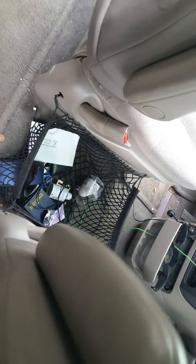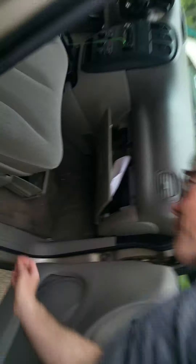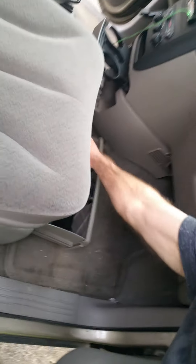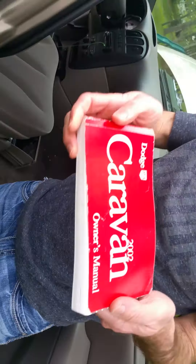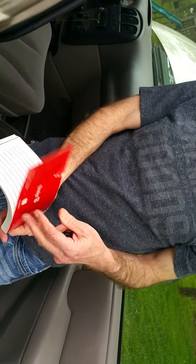And get that net there behind the seat. And then back up and come film this box right there. Good. And then close that up. Alright, there's your 2002 Dodge van. Good. Bye.